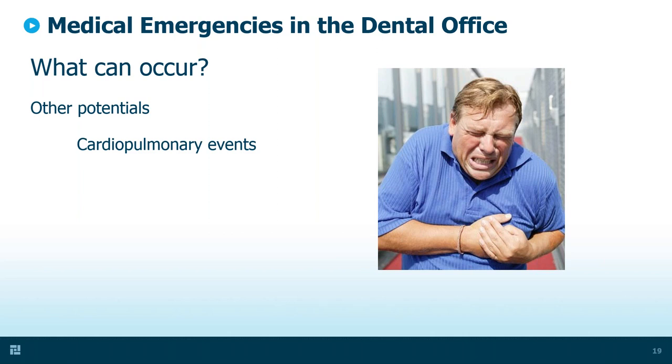Some of these conditions include cardiopulmonary events — primarily a myocardial infarction or a CVA. People can and do have heart attacks and strokes in all kinds of places. When you consider that you may have 40 to 60 people a day moving through your office, think about the likelihood of something like this happening. Second, diabetic reactions — with a brittle diabetic, it doesn't take much to throw off their homeostasis and trigger a reaction.